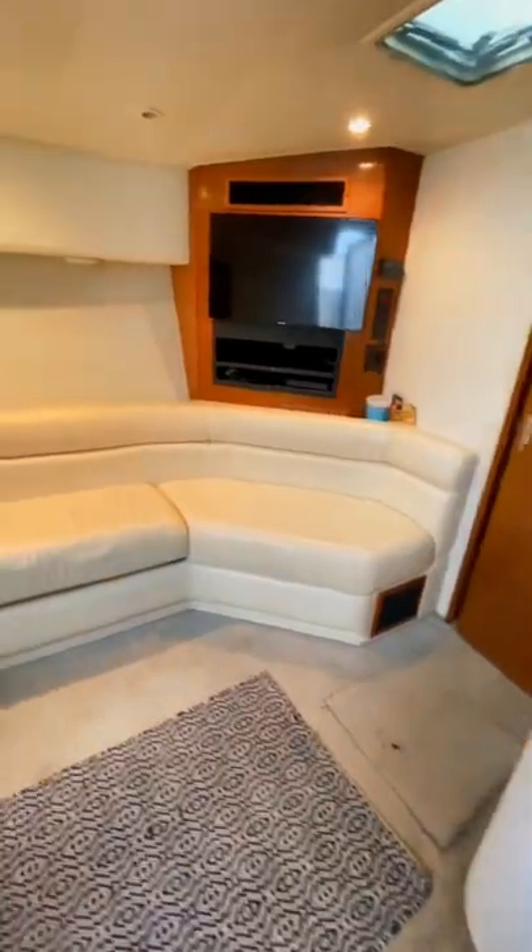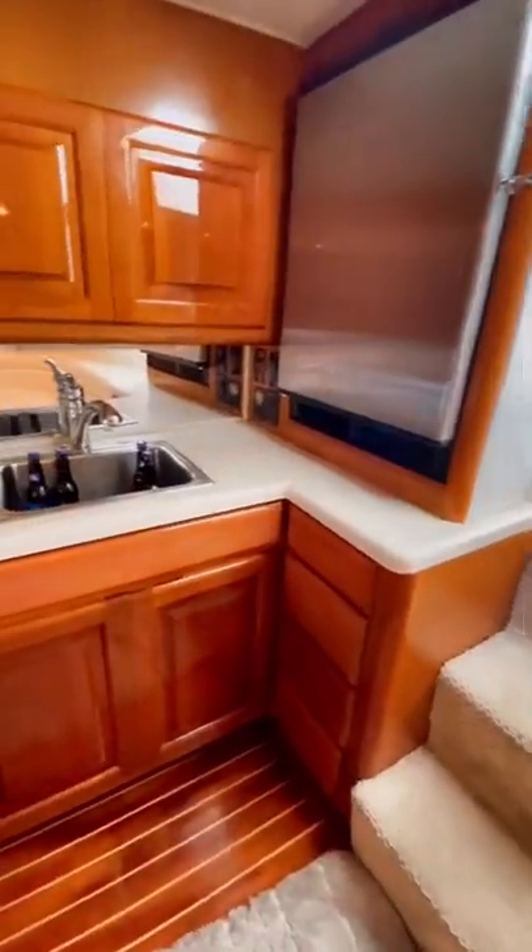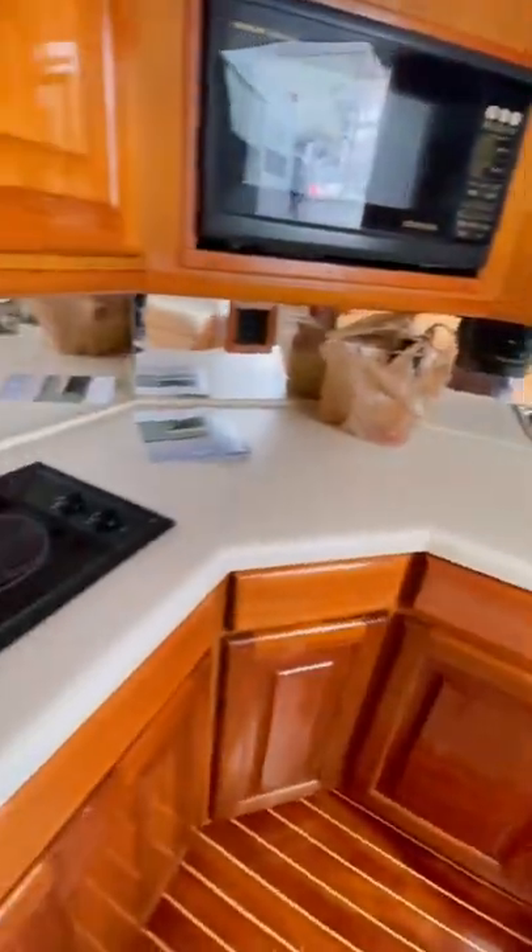This is a single cabin, single head layout which gives you a lot more space in the common area. Here is the galley with an electric cooktop, a microwave, as well as a fridge and freezer.